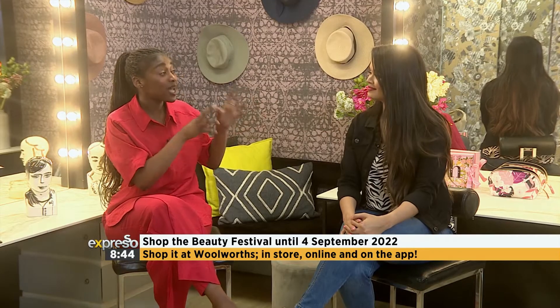Now at Woolworths, you can get 20% off two selected beauty products. You can choose between fragrances, color products, and skincare. You can do this up until the 4th of September, which is great. Two selected products, and gift sets also, which is amazing.